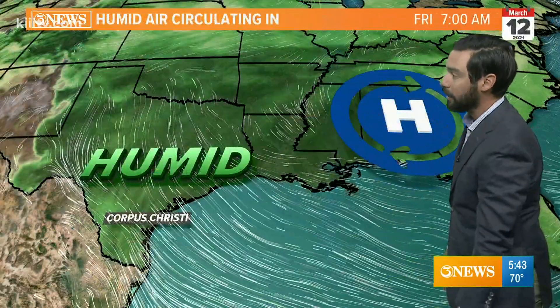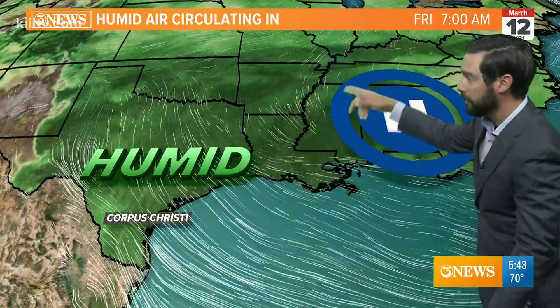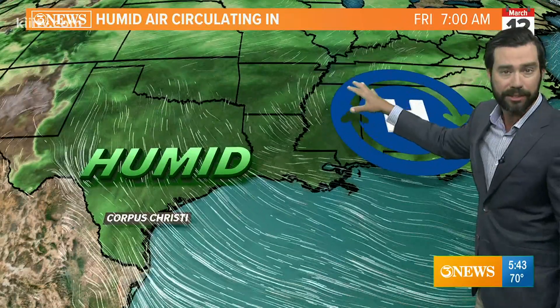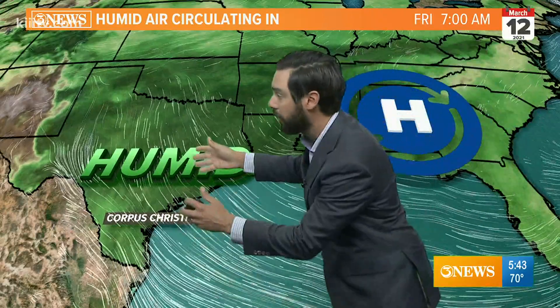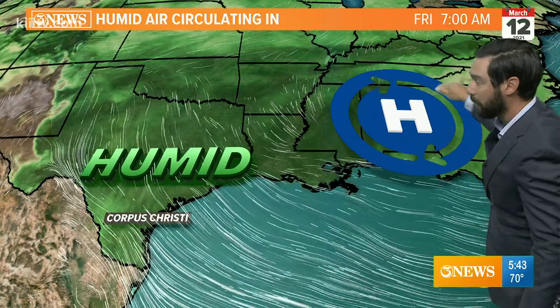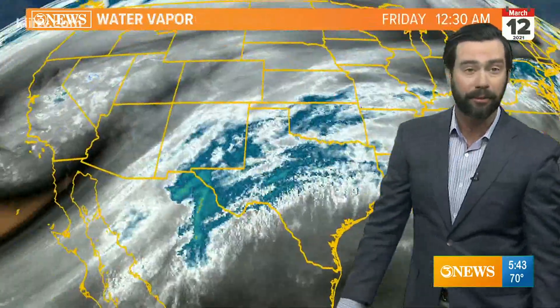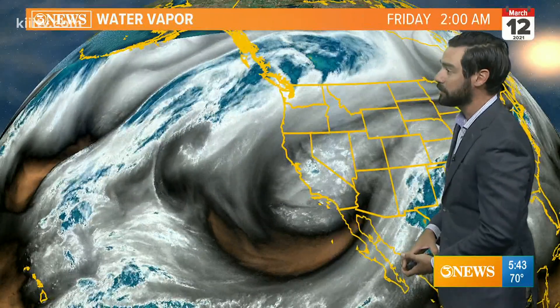High pressure over the southeast is bringing in that humidity. When air circulates around high pressure in the southeast U.S., we call this return flow — the air is dry over that high pressure, and then it comes back around it, just feeding us full of humidity. It happens time and time again here.